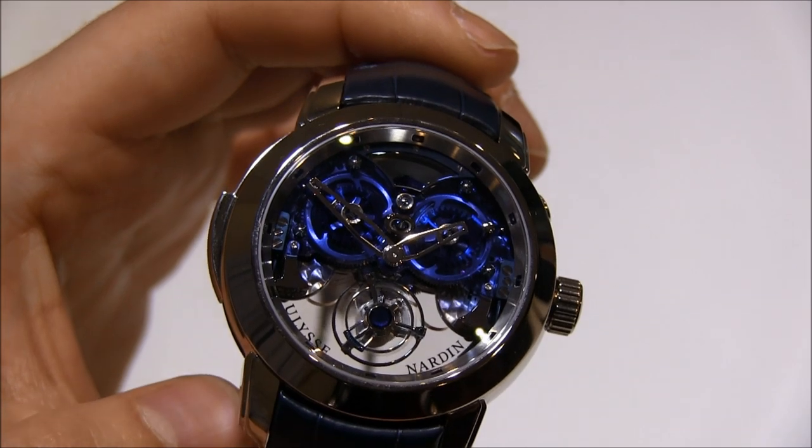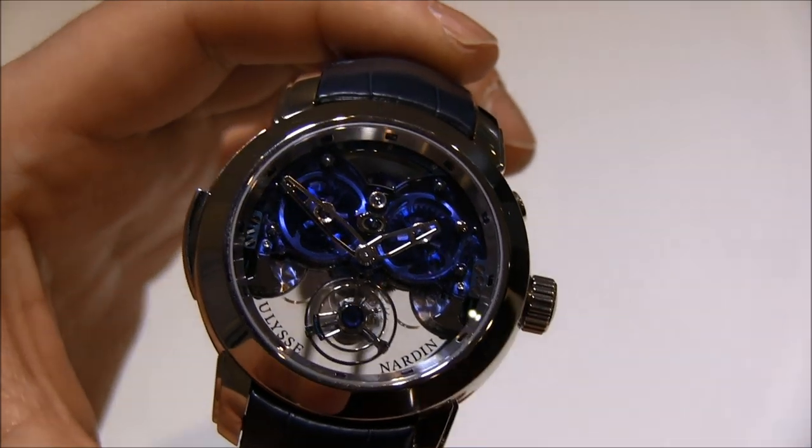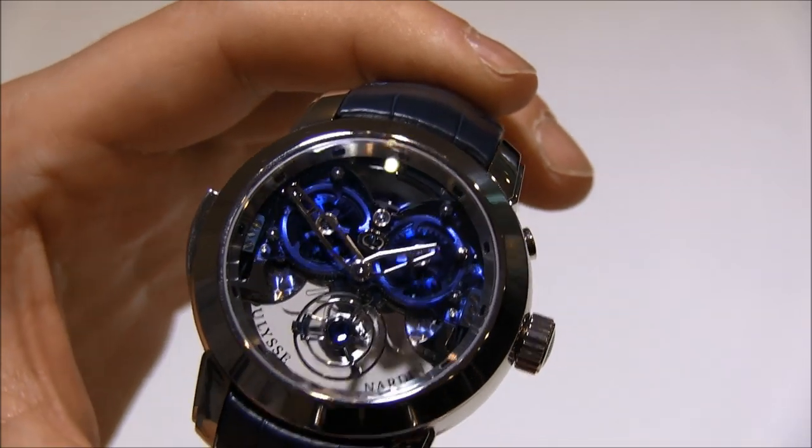You can see all those hammers moving, and the reason that you have so many is so they can produce as many notes as possible. That's why it's called the Westminster Tourbillon. Really fantastic.